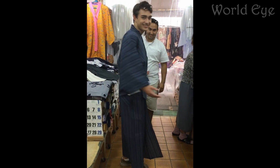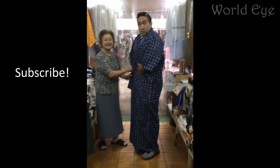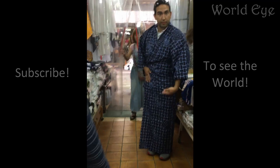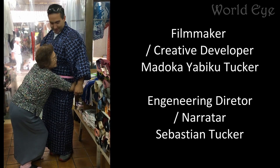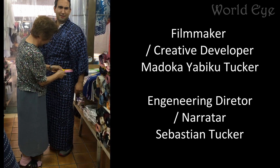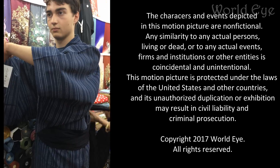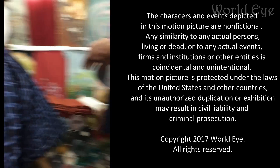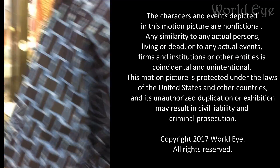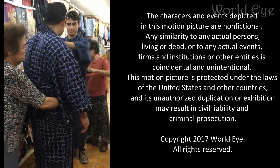Our final destination was a traditional kimono shop, where we enjoyed wearing Yukata. With the assistance of the wise elderly women in the shop, we were successfully sized for some really cool yukatas. This was one of many hidden shops within the tunnels of Kokusai Street.